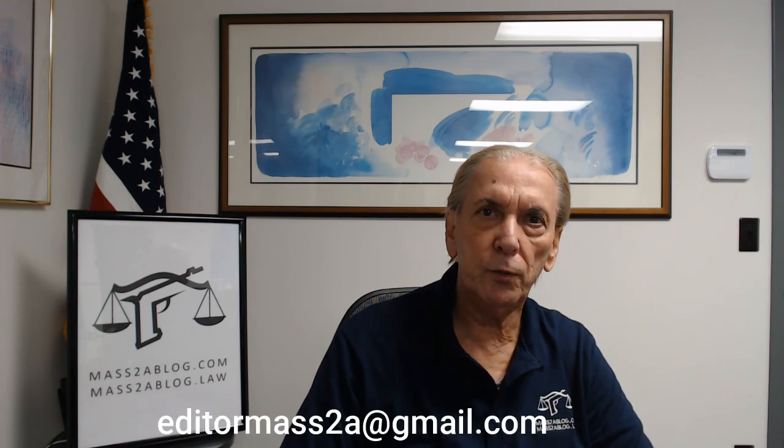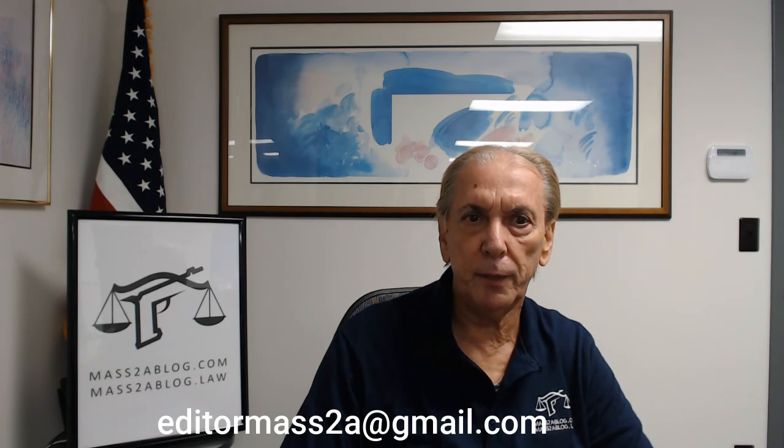As a reminder, this and other segments posted on this website are offered for educational information and discussion purposes only. It is not offered for any type of legal advice. Should you have a subject that you wish to have addressed in these blogs, please do not hesitate to email me at editormass2a@gmail.com.